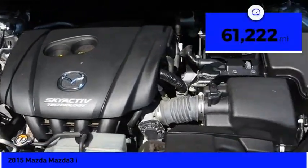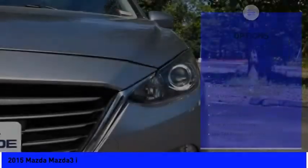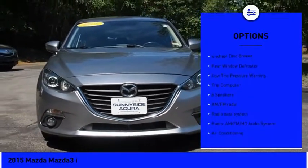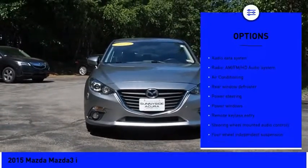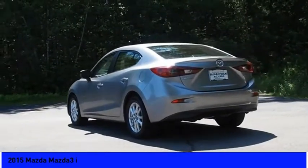This vehicle has less than 65,000 miles. Here are some of this vehicle's great options: electronic stability control, brake assist, traction control, remote keyless entry, fog lights, speed control, four-wheel disc brakes, rear window defroster, low tire pressure warning, trip computer.